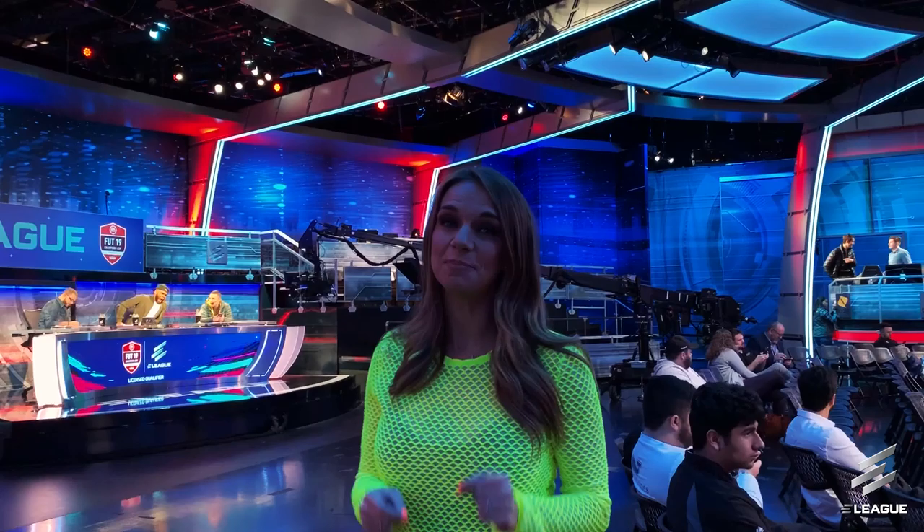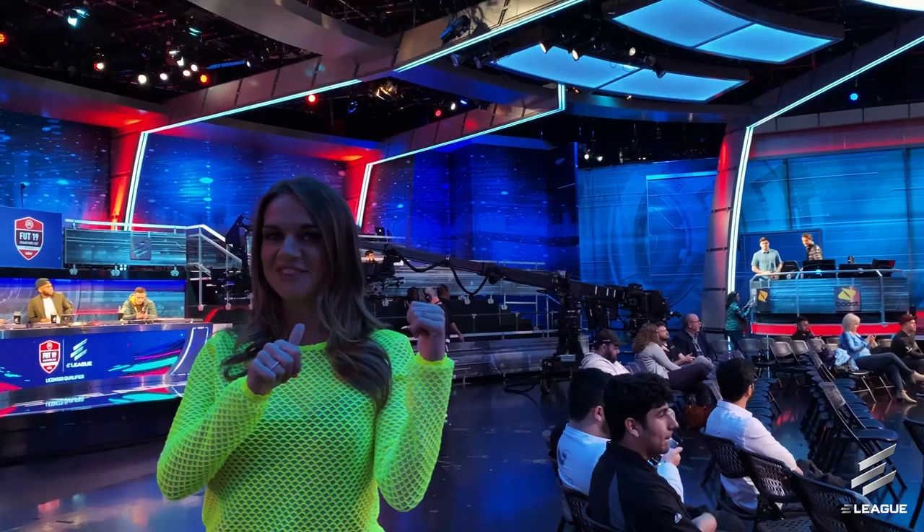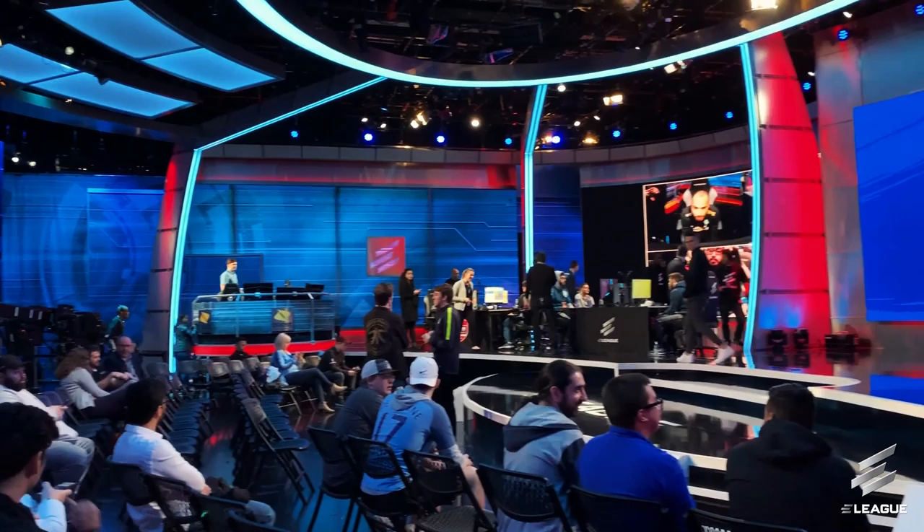Welcome in to the E-League Arena. This 10,000 square feet custom-made e-sports space hosts players and matches from top premier e-sports competitions across many platforms. Over here, we have the analysis desk. Behind me, we have the casting booth. And of course, this way — it's the main stage where all the action takes place.